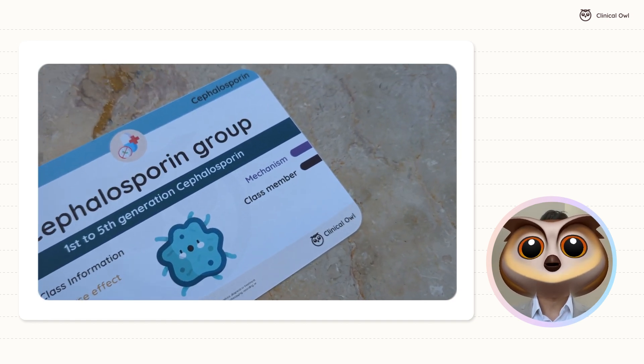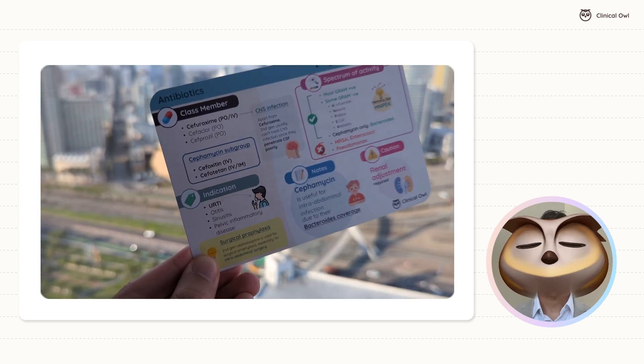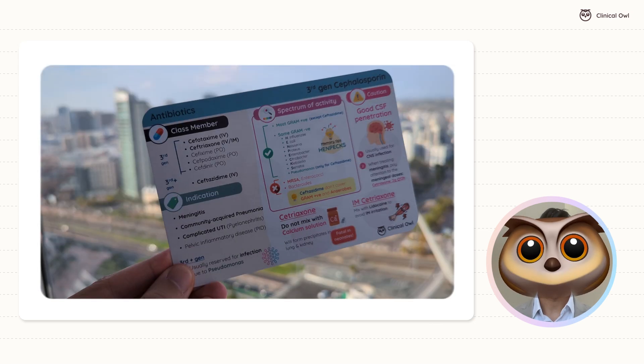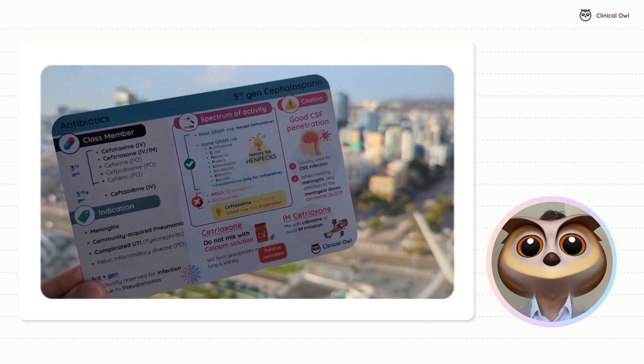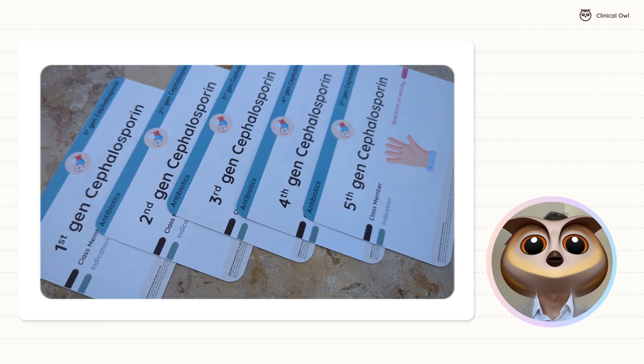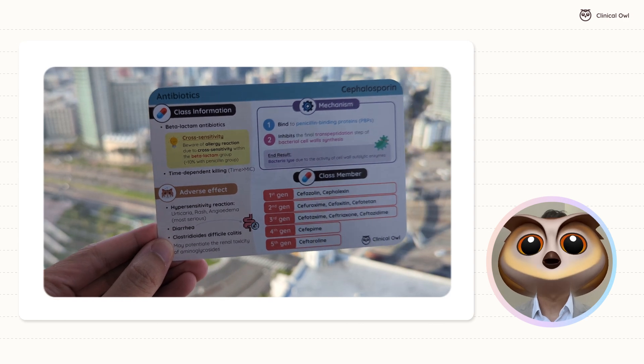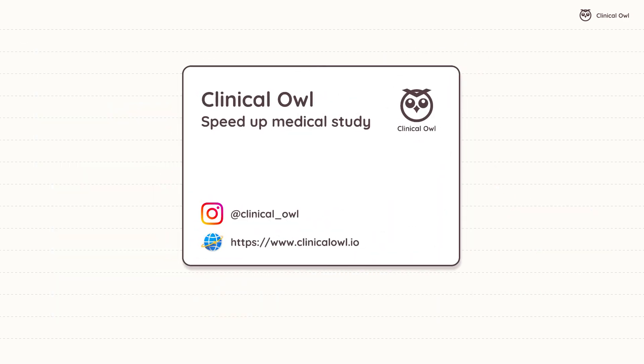In summary, understanding the different generations of cephalosporins helps healthcare professionals tailor treatments effectively, ensuring optimal patient care. Whether it's first-generation drugs for skin infections or the fifth generation for MRSA, each has its place in the treatment landscape. Thank you for watching this go-to guide of cephalosporins. Remember to like, subscribe, and stay tuned for more insightful medical guides.